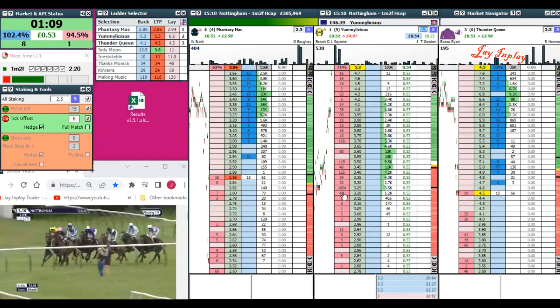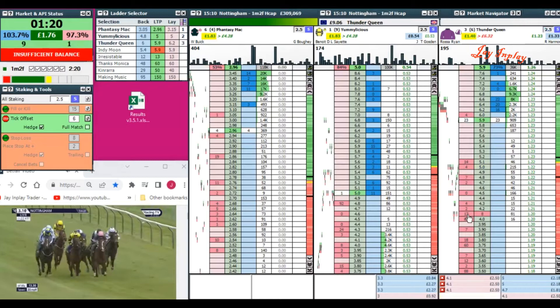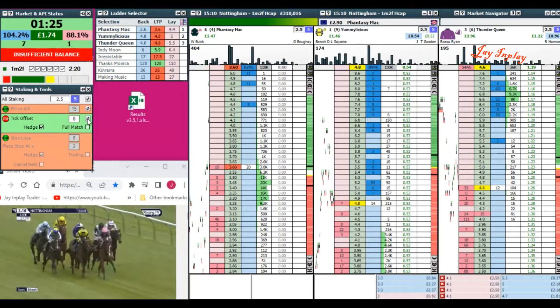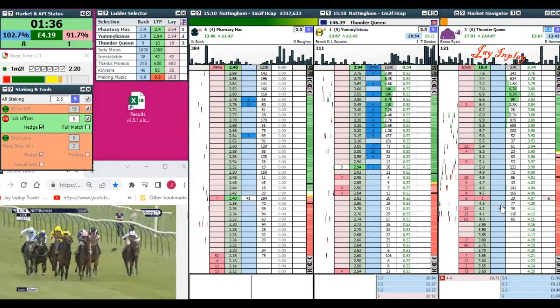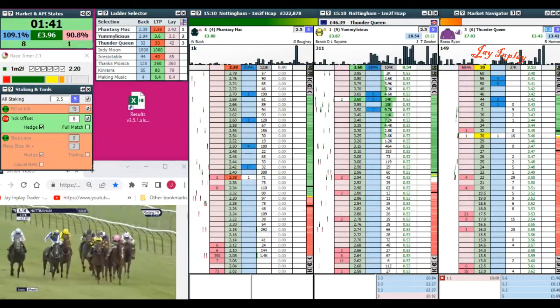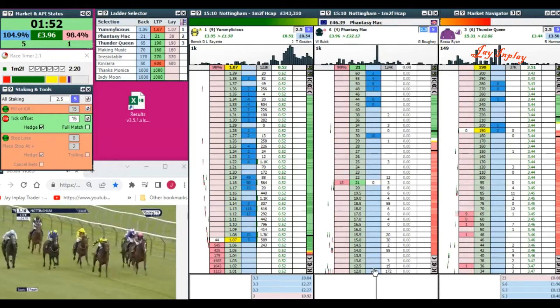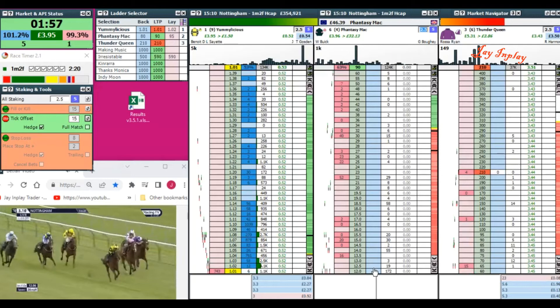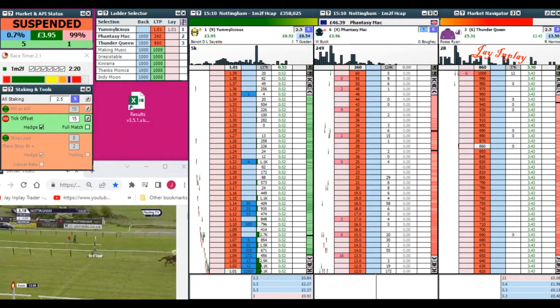Fantasy Mac by a neck, Yummy Licious quick to the outside — a line of three in behind. Indy Moon is right there with Thunder Queen; to the outside is Kin Rara. Further back, Irresistible just shaken up, Thanks Monica the back marker, but Making Music in touch. Heading to the final three furlongs — and Yummy Licious out clear will break the maiden. A double on the day for Benoit de la Sayette. Market suspended.